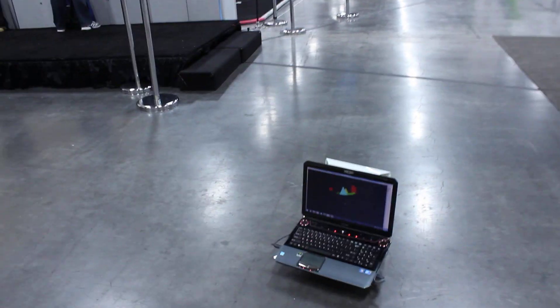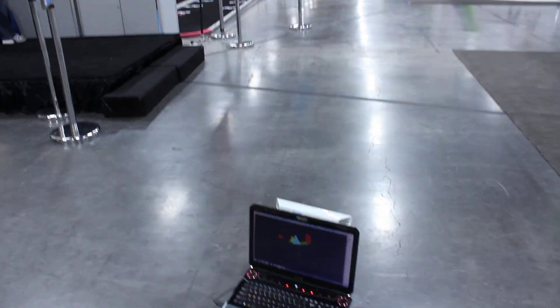We were at Mix and saw this really cool robot that's being run by the Kinect unit, and I thought I'd ask how it all works. I'm Vivek Pradeep and I'm from the Applied Sciences Group at Microsoft.